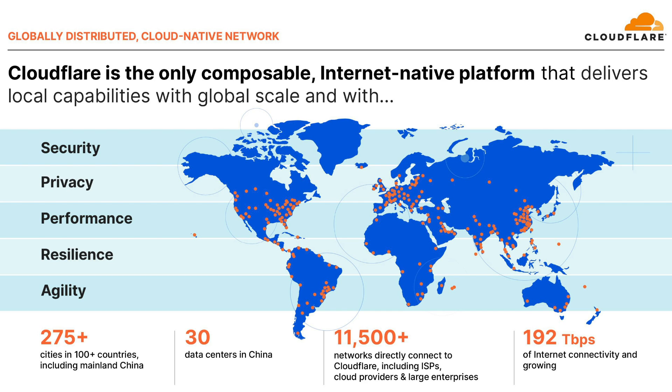It brings zero trust, application, network security, and developer services all built on that edge together. It's also built on our own developer platform for unparalleled cost efficiency and a pace of innovation.